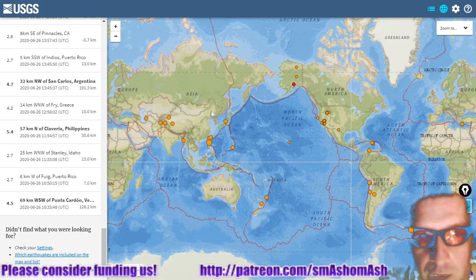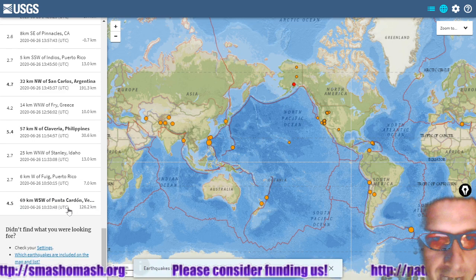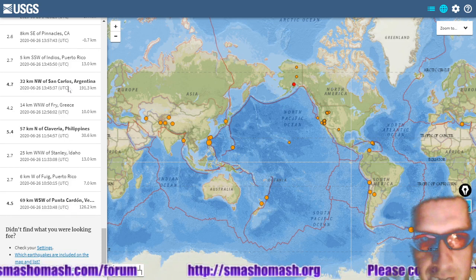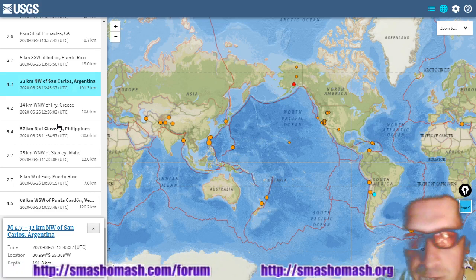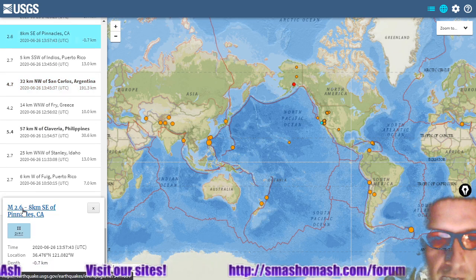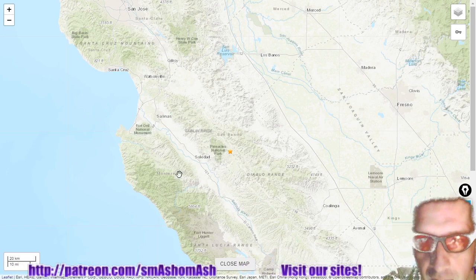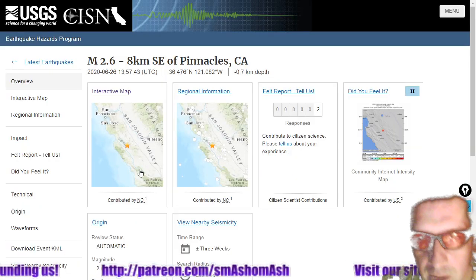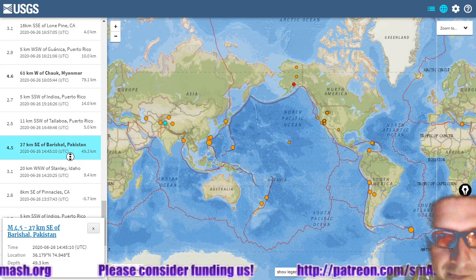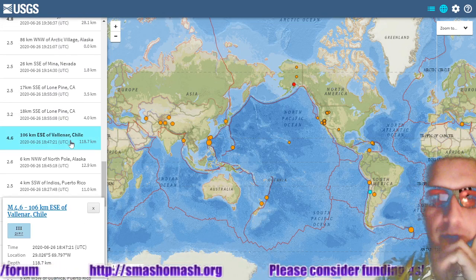Next, looking at earthquakes, we see quite a few deep quakes — starting with this Venezuelan 4.5 magnitude quake at 126.2 kilometers depth, coming in at 1033 UT yesterday. About three hours later, we see a 4.7 in Argentina at nearly 200 kilometers depth. And let's take a look at this extremely shallow quake at Pinnacles, California, in the Diablo Range — that one occurred 700 meters above sea level.